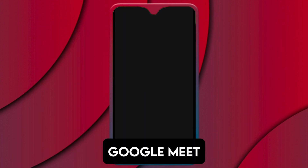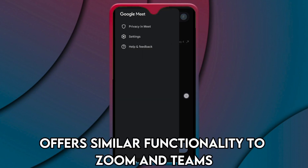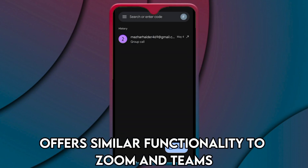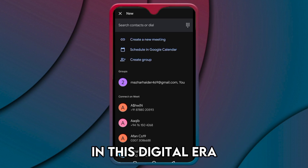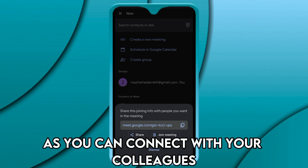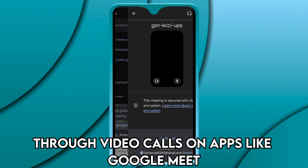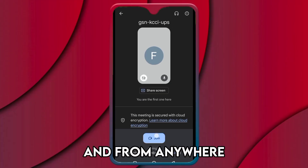Google Meet — Best for Video Conferencing. Google Meet offers similar functionality to Zoom and Teams, now that working from home is the new normal. In this digital era, physical meetings are becoming scarcer as you can connect with your colleagues, family, and friends through video calls on apps like Google Meet at any time and from anywhere.